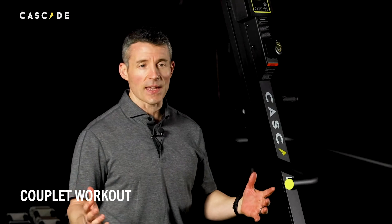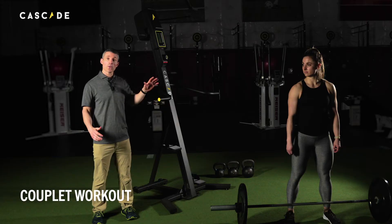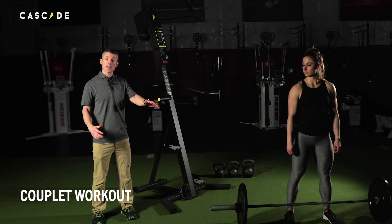The rep scheme could be changed to anything. If we wanted to change the stimulus and make it a little longer, she could do a 21-21-15-15-9-9.